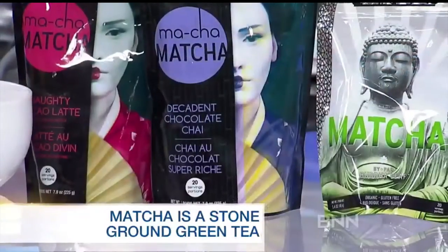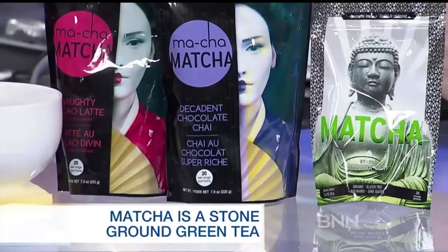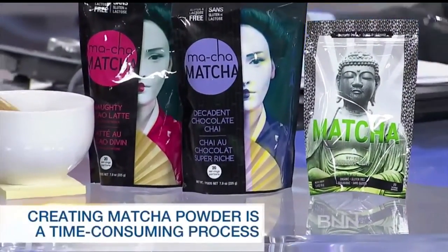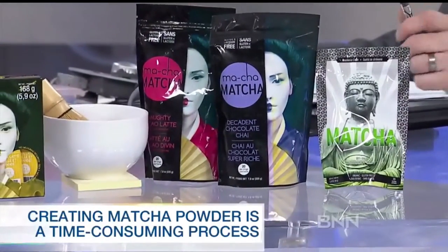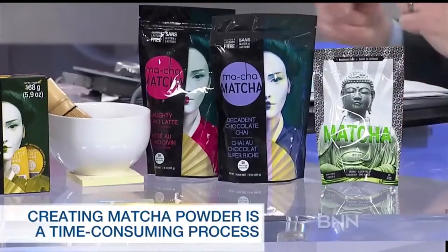It takes about an hour to make a little bag of matcha on the granite grinding stone. So very labor-intensive, very high-quality product. So the stuff here with the Buddha in front is pure matcha — that's the real stuff. That's correct, yes.